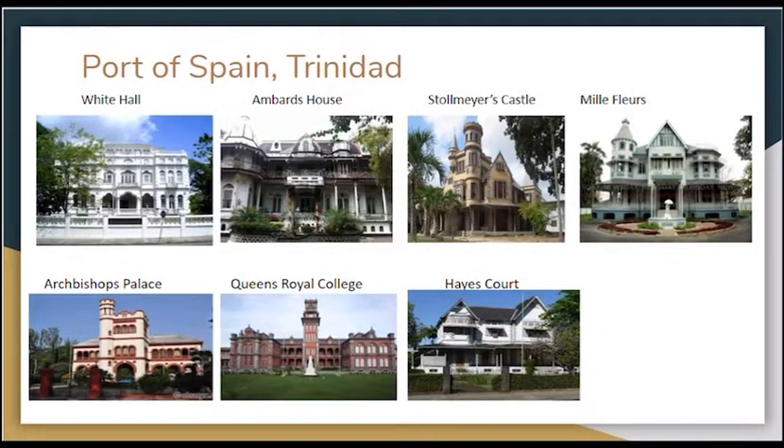Our first destination is Port of Spain. This is the bustling capital of Trinidad. One of the most popular things to do in Port of Spain is to take in the antique architectural highlights around the Queen's Park Savannah.